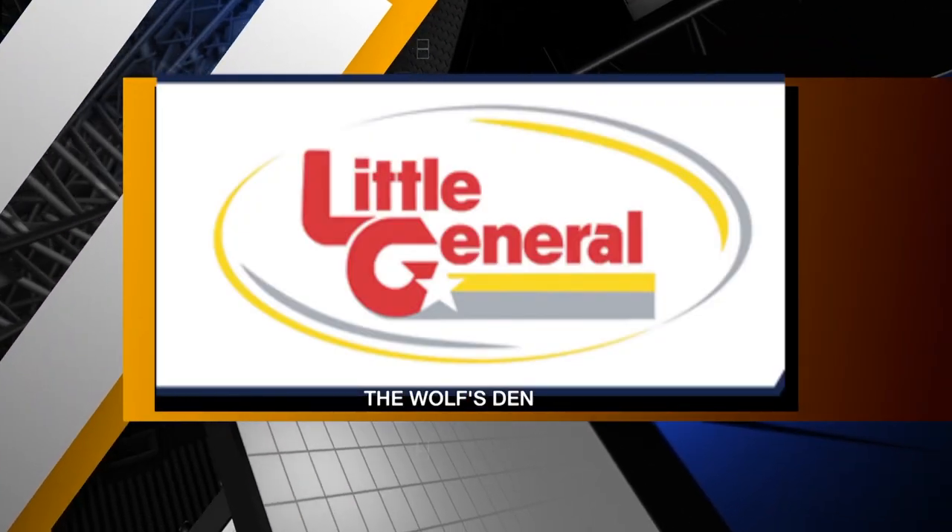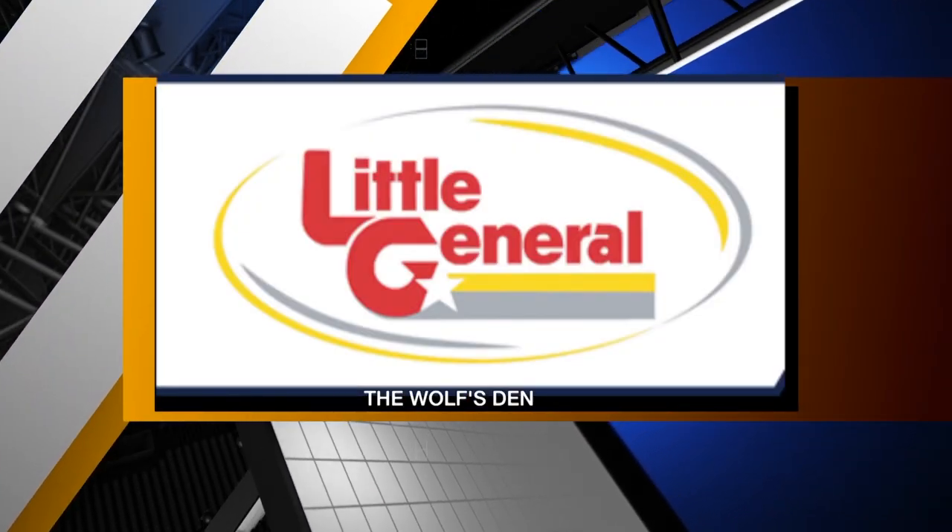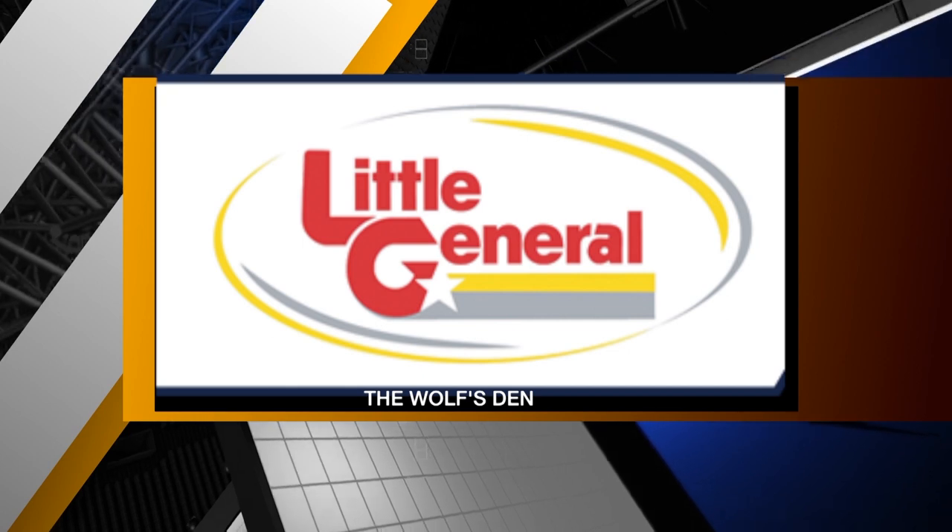We're taking you Inside the Wolf's Den, brought to you by Little General Stores. Welcome back to the Neil Brown Show and Inside the Wolf's Den. I'm Wolf Man. Zach Frazier, you are the offensive lineman for the Wolf's Den for this year, 2021.